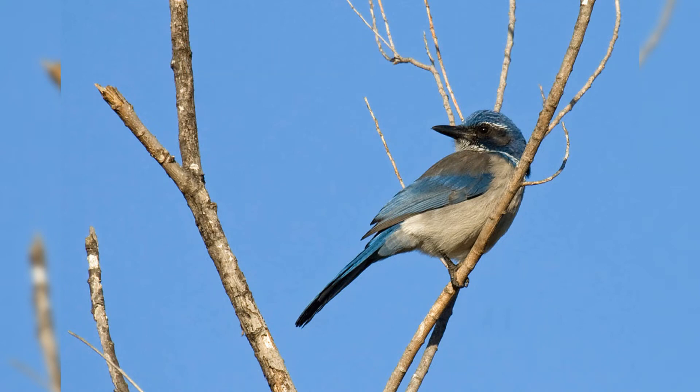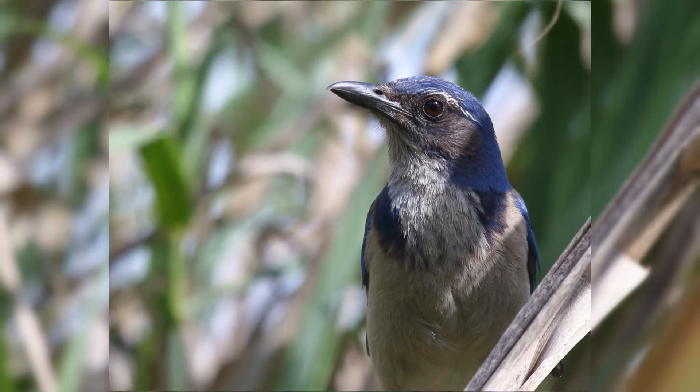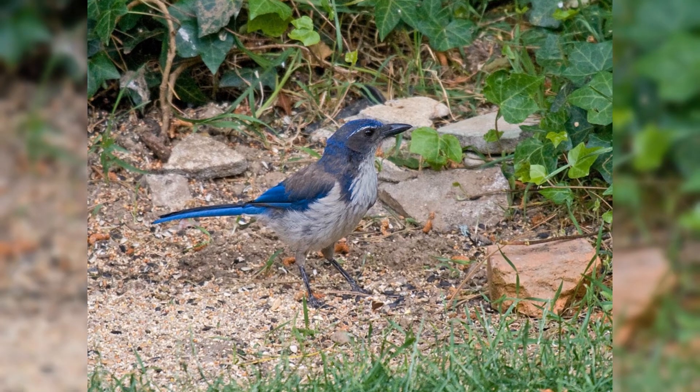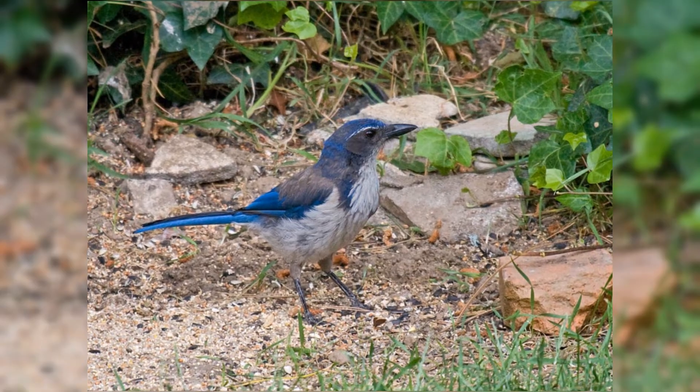California scrub jay. California scrub jays are one of the four species recently split off from the former single scrub jay species. These are year-round residents along the west coast from Washington State to the southern Baja Peninsula.